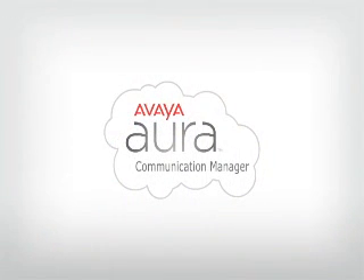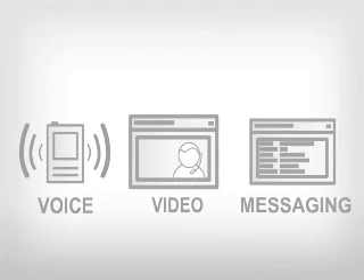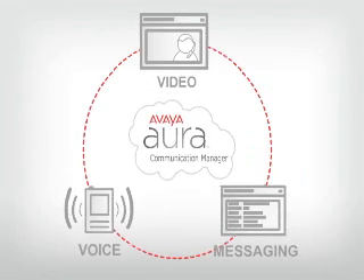Another key benefit of Communication Manager is the way that it integrates voice, video and messaging into a single communication solution. Whereas in the past, you needed different solutions for each kind of communications, today, with Communication Manager, everything is delivered on a common platform.